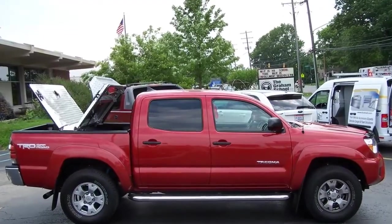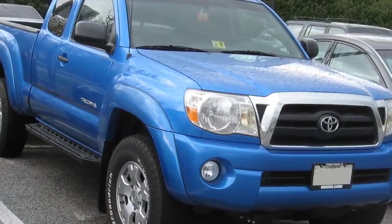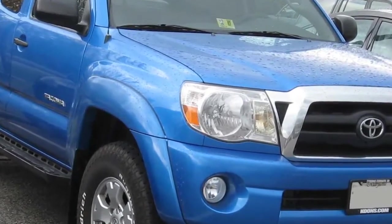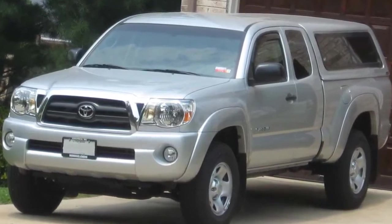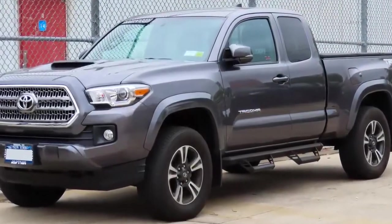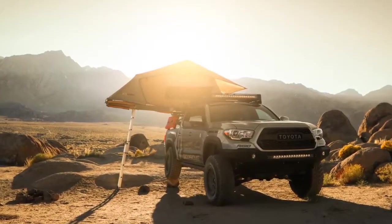Like the larger Toyota Tundra, the Tacoma is pretty well trouble-free. Owners have encountered some problems with ABS wheel speed sensors and hub bearing assemblies, but usually only on high-mileage trucks over 100,000 miles, and in this price range you can find trucks with less than 100,000 miles. Occasionally park-neutral switches have been replaced for a no-start condition, but that is an infrequent problem. Even being more than 10 years old, a 2007 Tacoma is a good truck that can deliver many long years of faithful service.